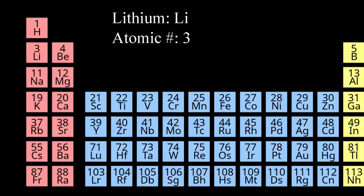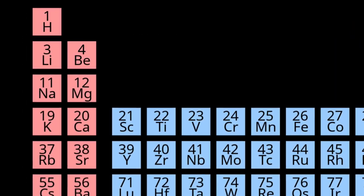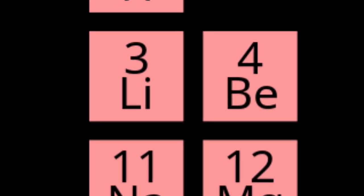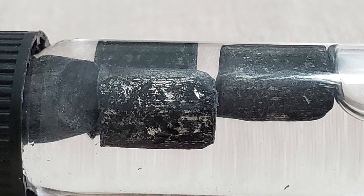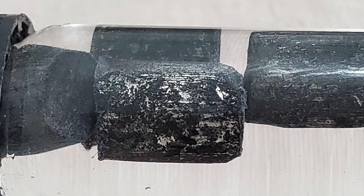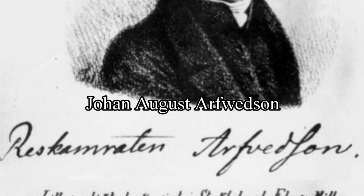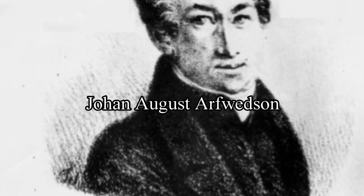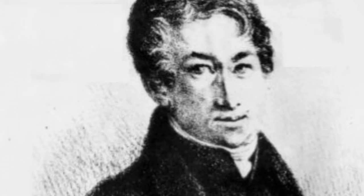Lithium, with atomic number of three, is located in group one of the periodic table with hydrogen and the alkali metals. All the alkali metals react violently with water, therefore it has to be stored in mineral oil. Swedish chemist Johann August Arfwitsen in 1817 was credited with discovering lithium.